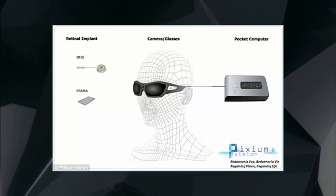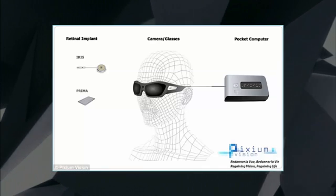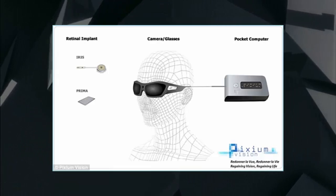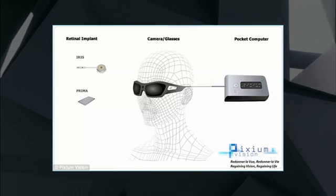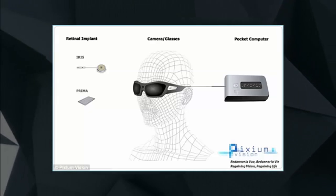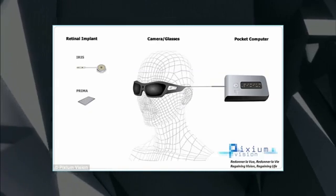After surgery, patients have to learn to use the system, but with practice are able to see black, white and grey shapes. No starting date has yet been set for the trial, which has been approved by UK Medical Device Regulators, the Medicines and Healthcare Products Regulatory Agency.